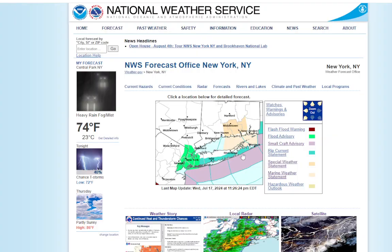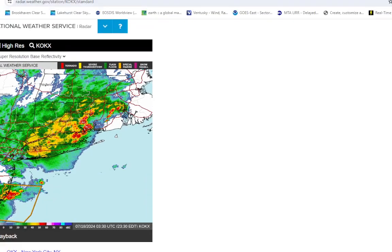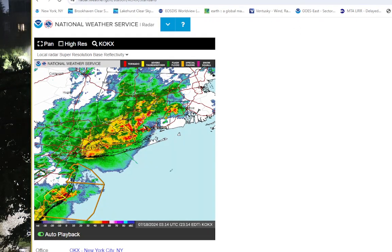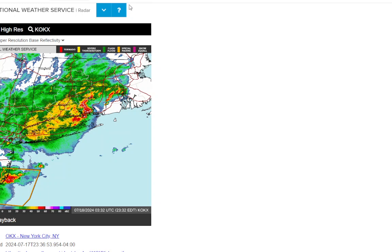Let's get to the latest radar right now. You can see these storms are moving away now. There was a lot of lightning with this — a lot, a tremendous amount of lightning. And I took a lot of video of it.